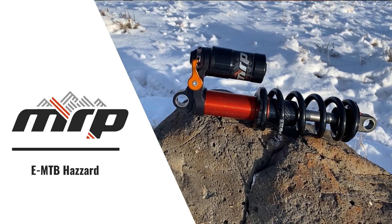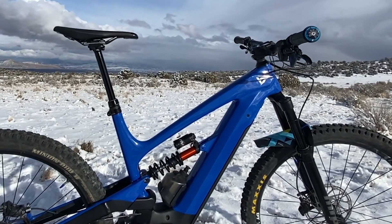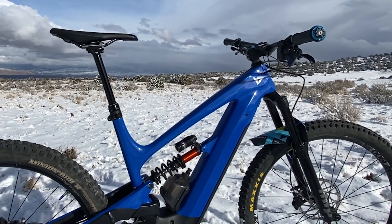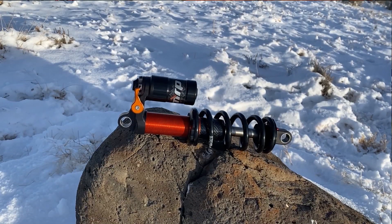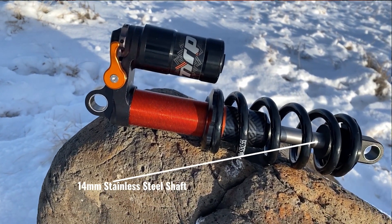Today's EMTB riders are pushing the limits of what's possible on two wheels. With motor assistance they're able to accumulate more vert up and down than non-electrified riders, thus accelerating wear and tear on traditional MTB parts. We're here to fix that with our EMTB-specific Hazard models. Unique to the EMTB version of the Hazard is a steel shaft, which greatly increases durability for this highly demanding application.